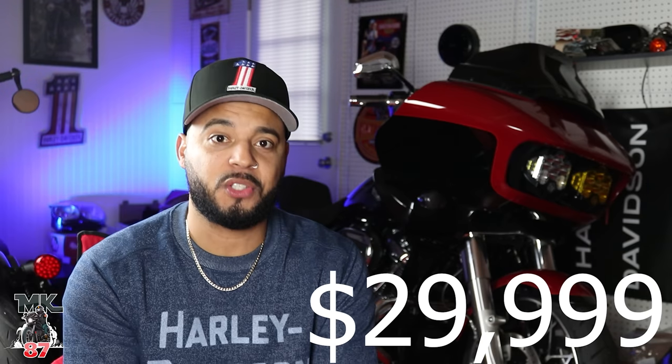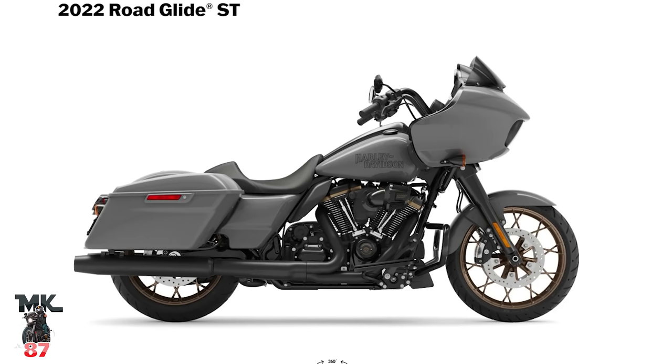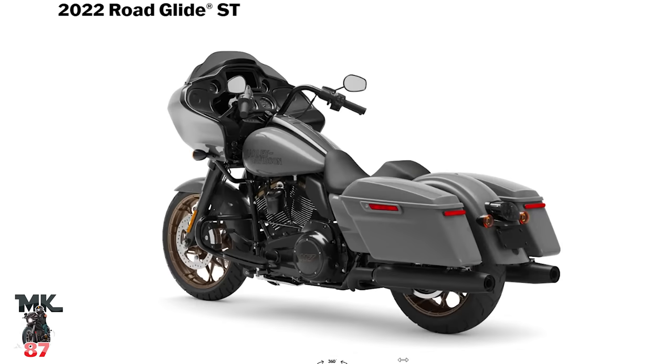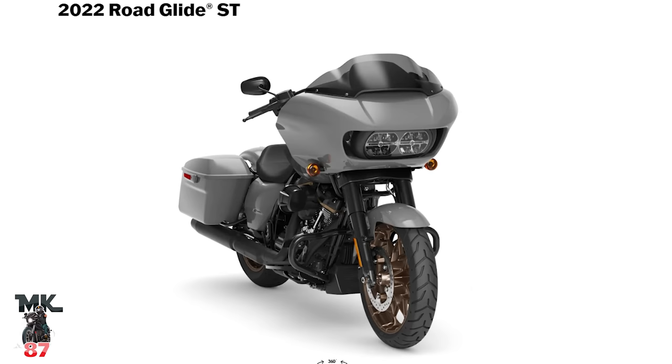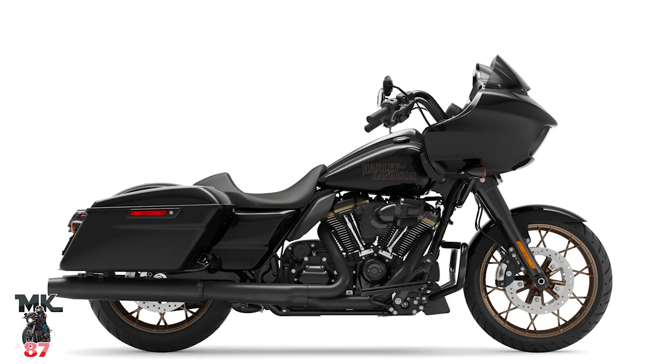Next we have the Road Glide ST, which was very popular after its launch for 2022. That bike came in gunship gray and also all black, with bronze wheels, and it comes with Harley Davidson's biggest factory engine — the 117. Unlike the other bikes, this one only comes with a solo seat because the ST is more performance-driven.